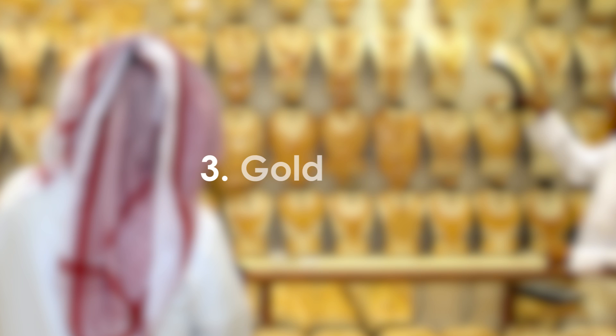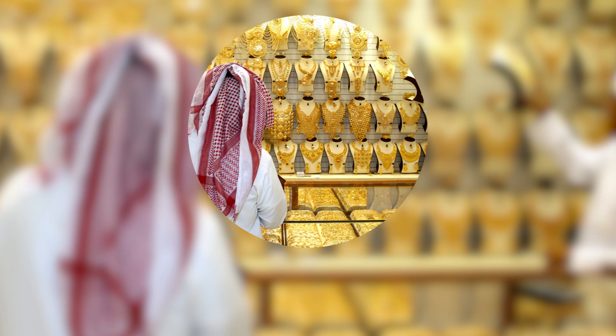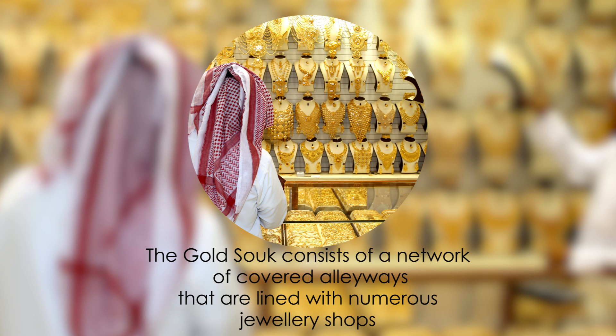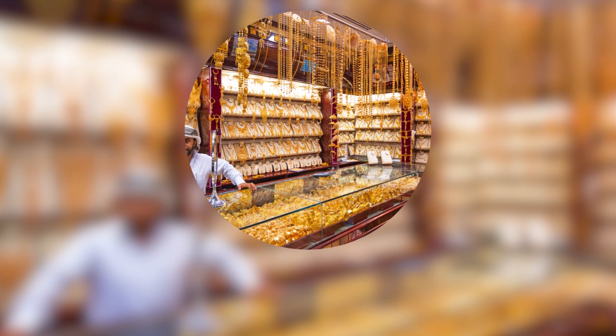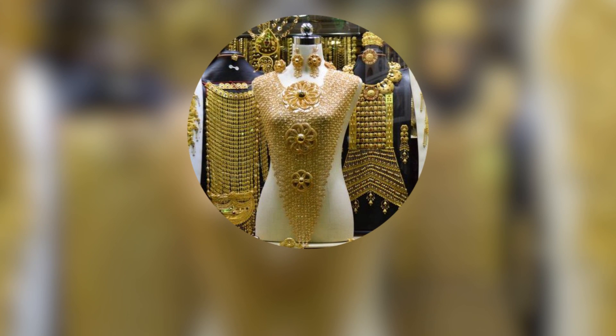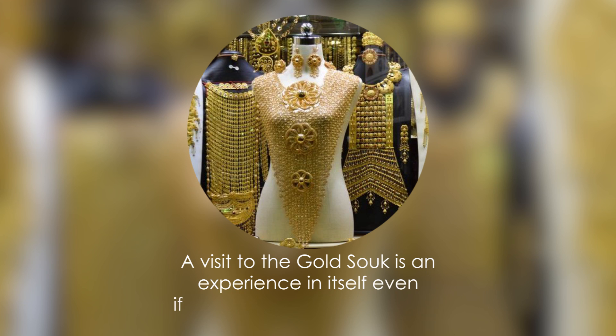3. Covered Gold Souk. The Gold Souk consists of a network of covered alleyways lined with numerous jewellery shops, selling gold, silver, diamond, and other precious gems. A visit to the Gold Souk is an experience in itself, even if one does not want to make a purchase.